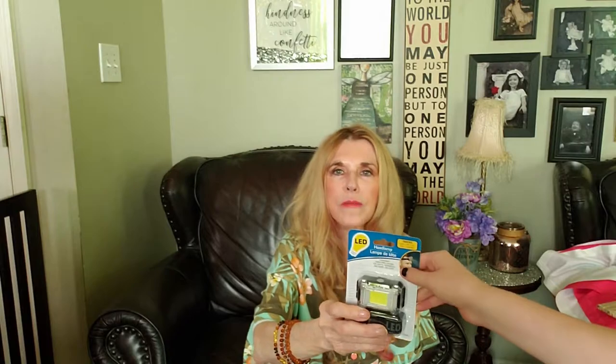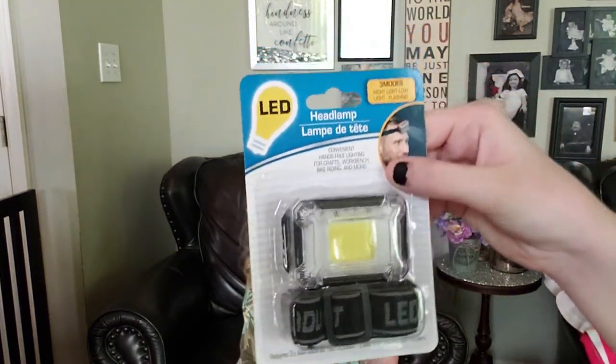I got this little headlamp to try - it requires three double A's and you wear it on your head. It's got three modes: high, low, and flashy. So if you're working on crafts at a workbench, riding your bike, or taking the dog out - they also have little black beanies with lights in them. You can walk your dog with those - that's cool!